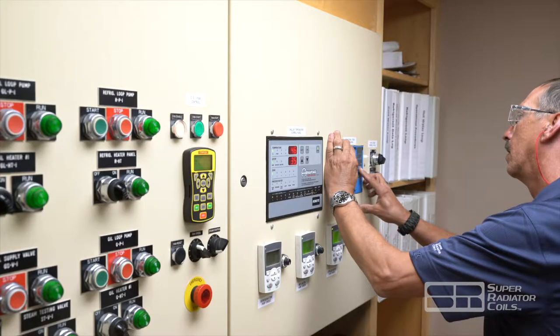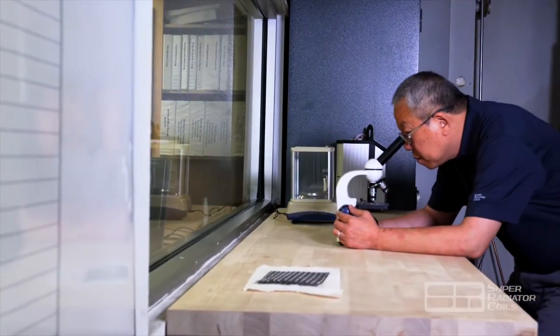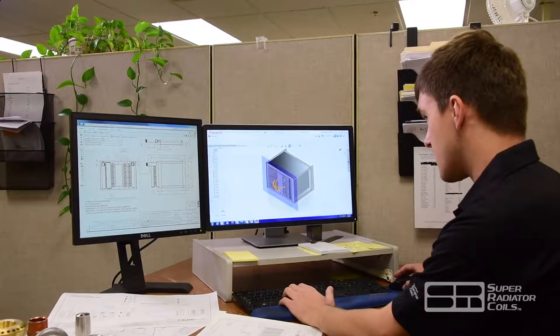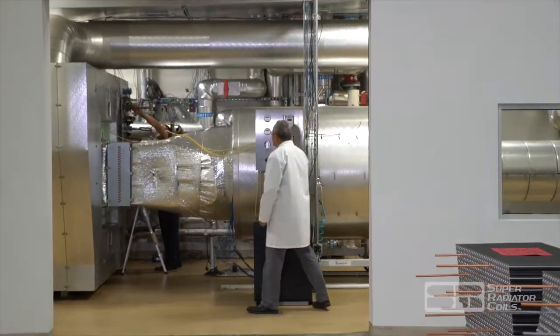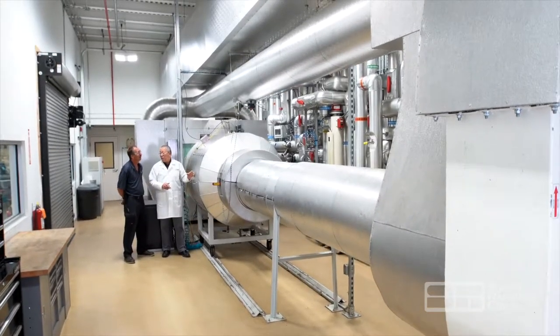If you consider the various types of heat exchangers, the construction options, and the requirements of a specific application, the combinations are nearly infinite. Super Radiator Coils conducts over 100 tests annually in an effort to answer the performance questions driven from these opportunities. And as new products, conditions, and accuracy requirements come to market, SRC sales engineers and their customers will continue to utilize this valuable resource.